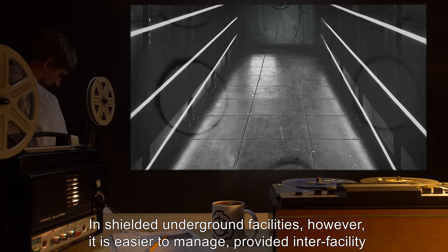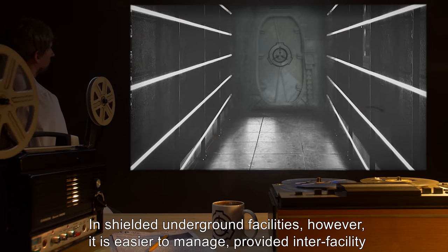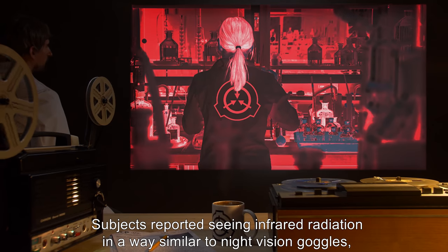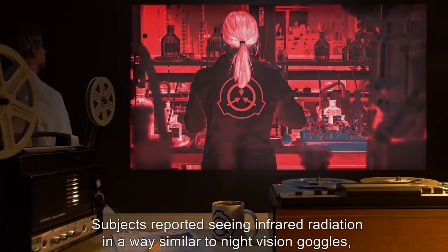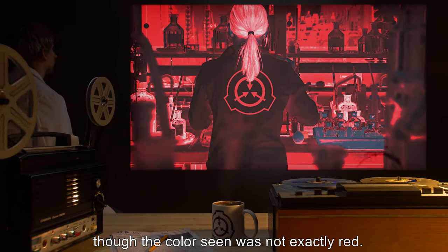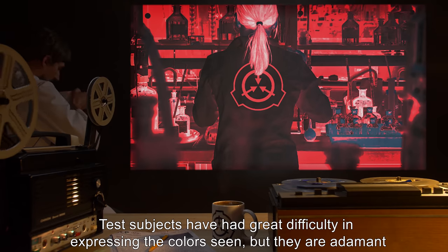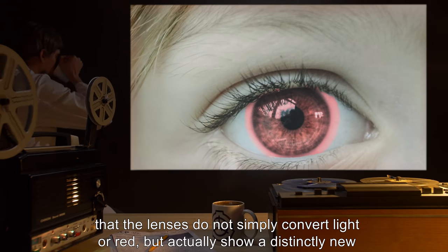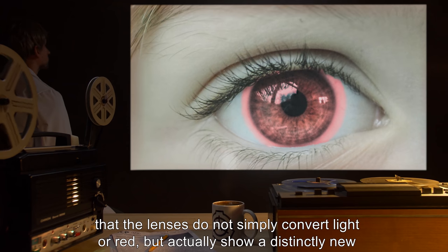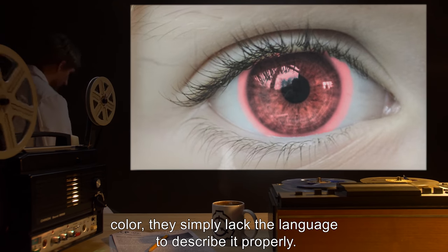In shielded underground facilities, however, it is easier to manage, provided interfacility radio communication is restricted. Subjects reported seeing infrared radiation in a way similar to night vision goggles, though the color seen was not exactly red. Test subjects have had great difficulty expressing the color seen, but they are adamant that the lenses do not simply convert light to red, but actually show a distinctly new color — they simply lack the language to describe it properly.